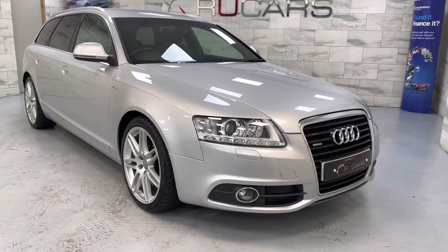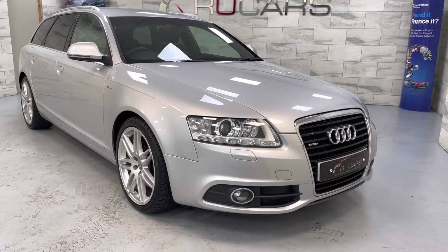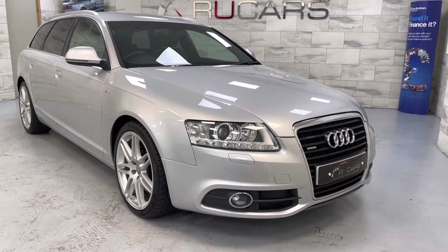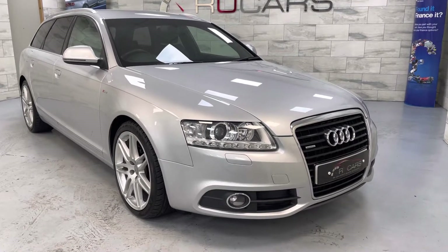Good afternoon, it's Ed at RU Cars. Today we've got this 2011, 61 registered Audi A6, 3 litre TDI Quattro, S-Line Special Edition model.